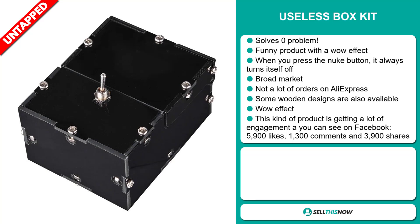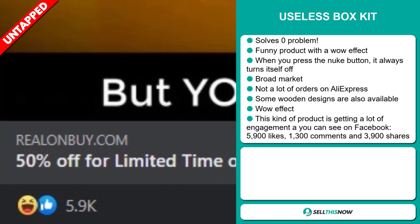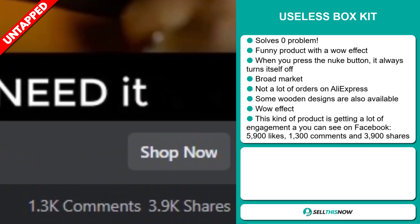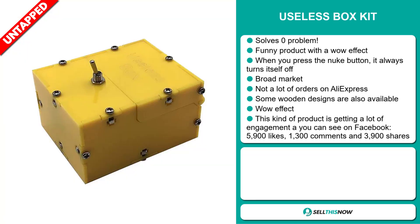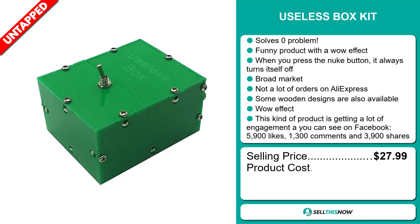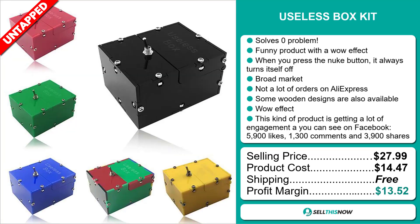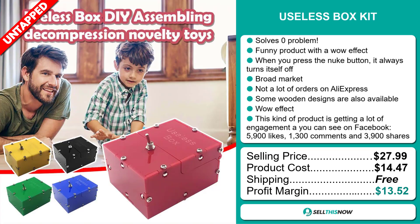It definitely has that wow effect. This kind of product is getting a lot of engagement, as you can see on Facebook — it has 5,900 likes, 1,300 comments, and 3,900 shares. The selling price for the Useless Box Kit is just under $28, whereas the product cost is only $14.47. Shipping is completely free, so you're looking at a good profit margin of $13.52. Sell this now!